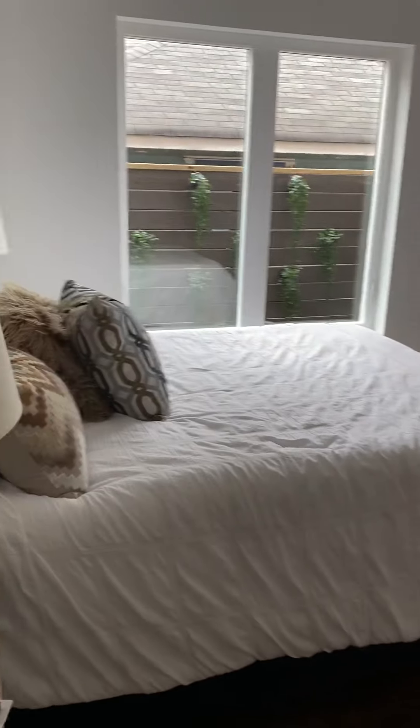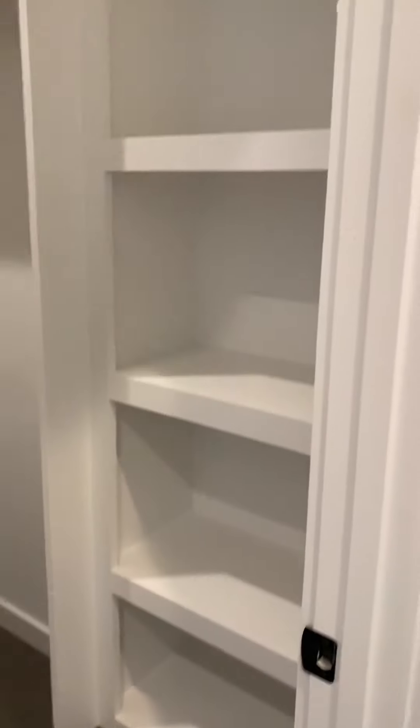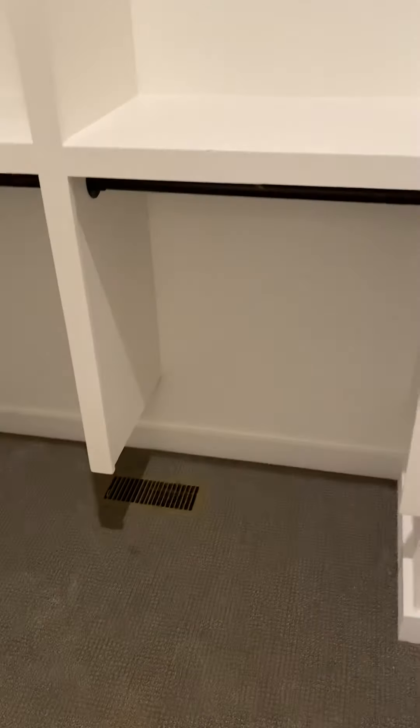You have a door to the outside here. Here is the master from this view. As you come into your master bath, here's your closet — they actually put some shelving and stuff in this closet. It's got a vent in here.